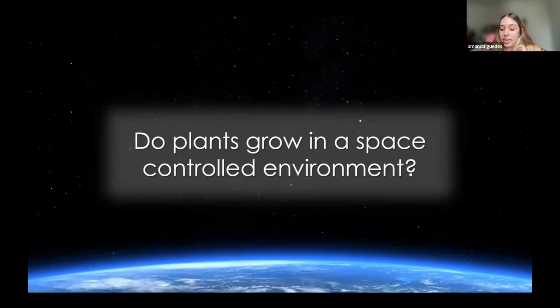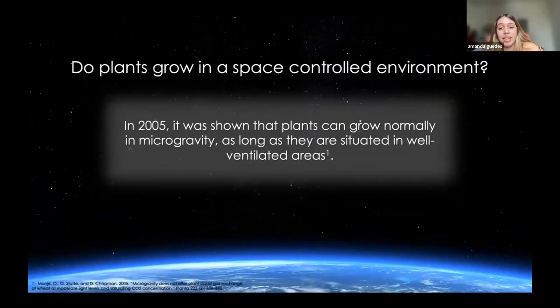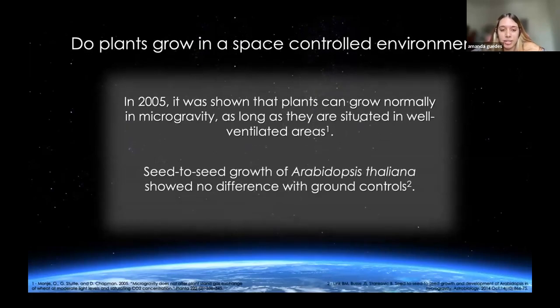I wanted to begin this presentation with a question: do plants grow in space? Those who are not familiar with botany or astrobotany may not know the answer and may wonder if plants can grow in microgravity at all. It was already shown that plants can indeed grow in microgravity as long as they are located in well-ventilated areas. Another proof of that is the Seed-to-Seed Growth Experiment of Arabidopsis thaliana, which is a model plant for botany, and it showed no difference with ground controls.